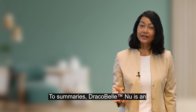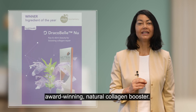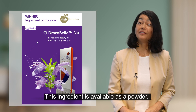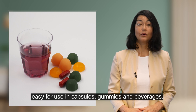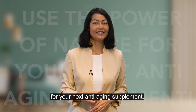To summarize, Dracobel NU is an award-winning natural collagen booster. This ingredient is available as a powder, easy for use in capsules, gummies, or beverages. Use the power of nature for your next anti-aging supplement.